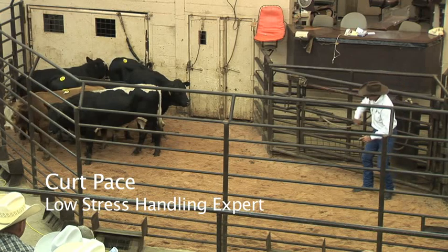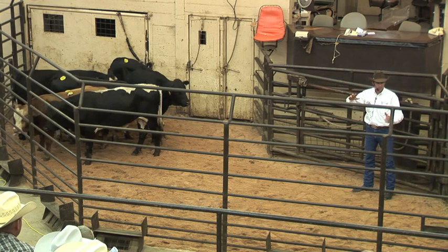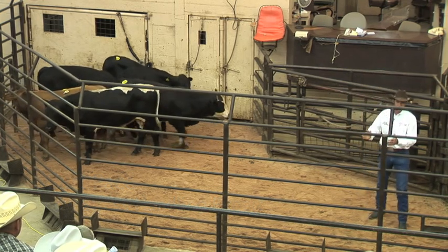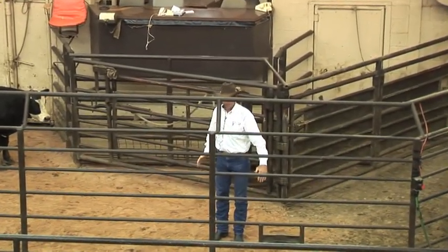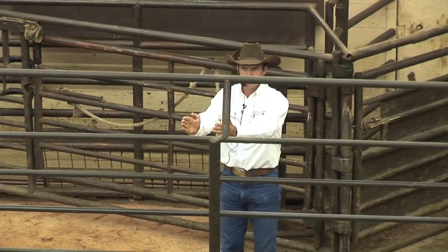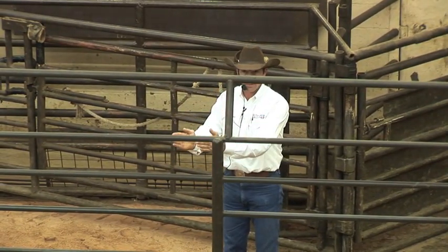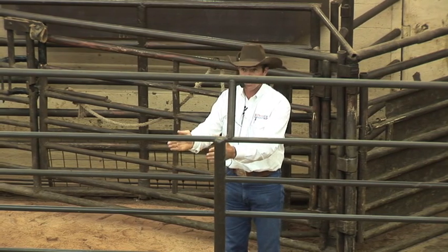To bring a set of cattle out, we don't want to go around behind them. That's human nature — just like when you got on the interstate this morning, or when the kids got on the bus this morning. From the time we're this big, we learn to come around behind people and follow them up. That's what humans are taught to do, is follow people up. So when we get on the highway, we follow people — too close a lot of times.